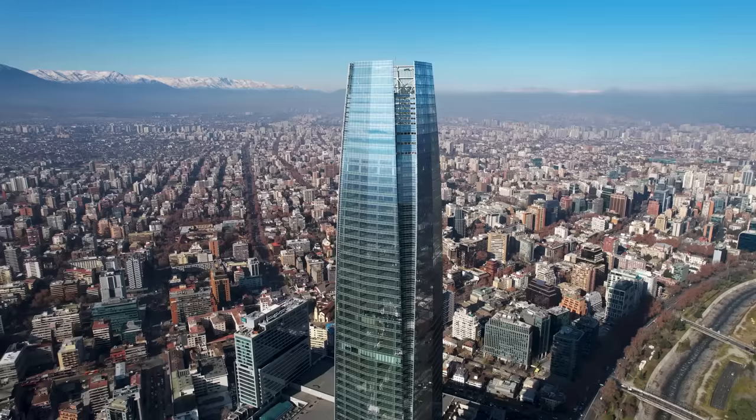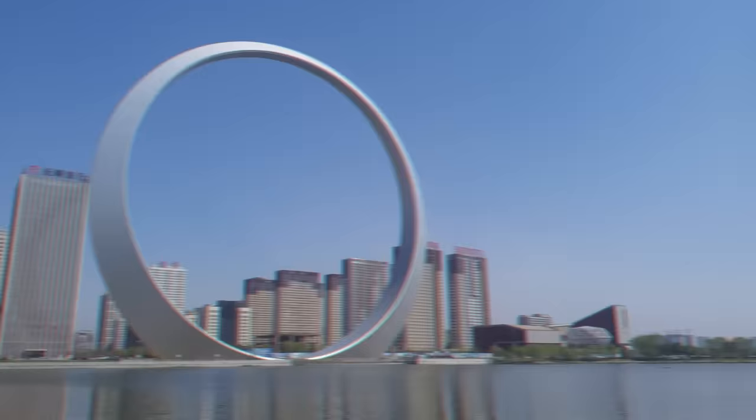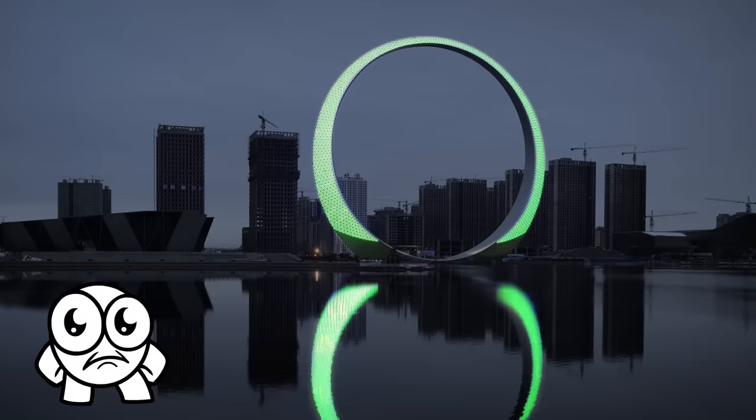Most skyscrapers have multi-purpose uses — hotels, shopping malls, or offices. But not China's brand-new $16 million Ring of Life. At 515 feet tall, with a circumference of more than 1,617 feet — making it longer than the Empire State Building is tall — this massive circular structure doesn't house a single habitable room. Originally it was going to serve as a bungee jumping facility, but at 515 feet tall it was deemed too high, and was instead replaced with an observation deck. Today, the 3,000-ton steel ring's main feature is the 12,000 LED lights that can light up the night sky in various colors — an awfully odd way to spend $16 million.